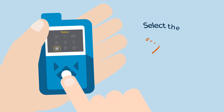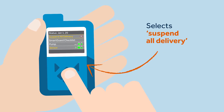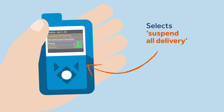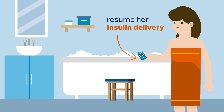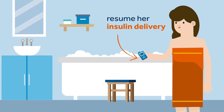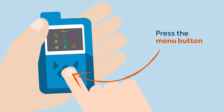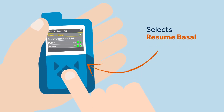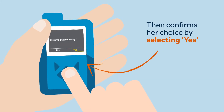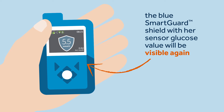To manually suspend insulin delivery, Sophie takes the following steps: she presses the menu button, selects 'Status,' and selects 'Suspend Delivery.' Sophie needs to remember that she can't suspend her pump for more than four hours. Now that she's had a long bath, Sophie is feeling much better. She needs to resume her insulin delivery by reconnecting her pump and resuming the SmartGuard feature. To do this, Sophie presses the menu button, selects 'Status,' selects 'Resume Basal,' then confirms her choice by selecting 'Yes.'